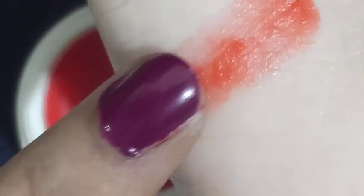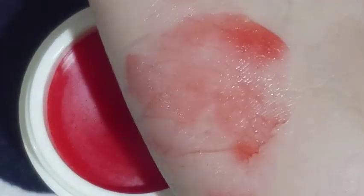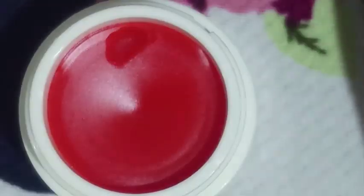You can use it alone or under lipstick. It's a made-in-India product. I have oily, sensitive skin with normal lips, and this lip balm suits me well with no irritation. I keep buying it again and again. It doesn't brighten the lips as claimed, but it definitely works well for me.